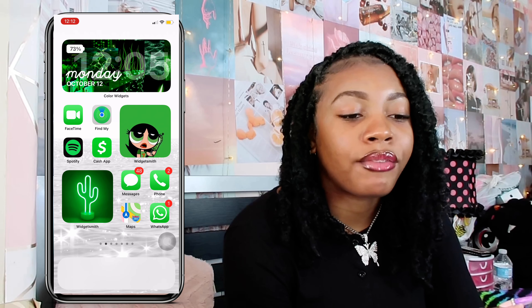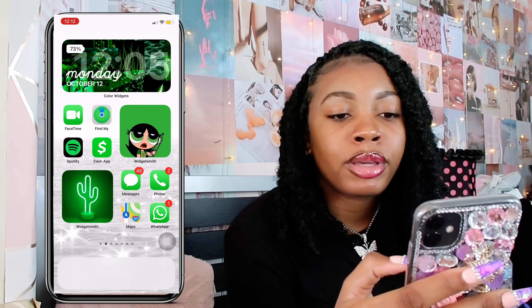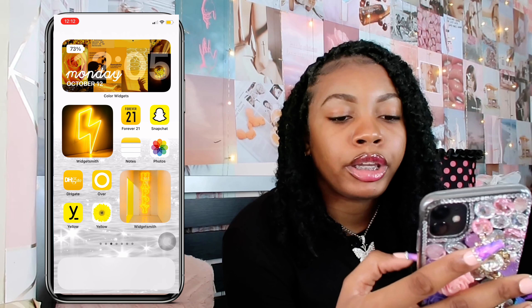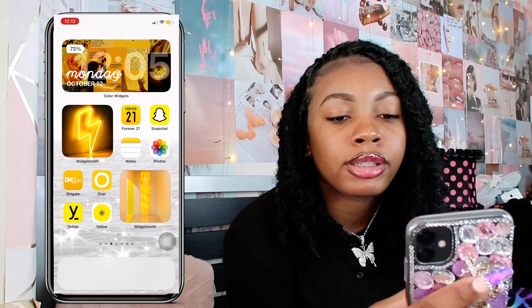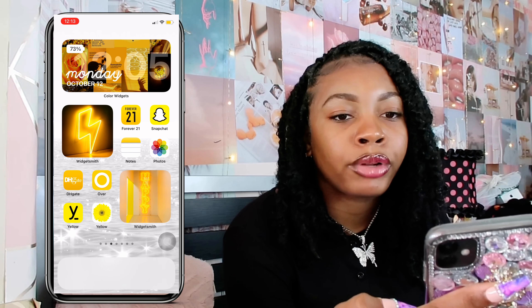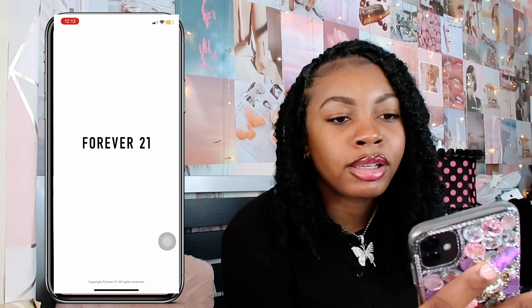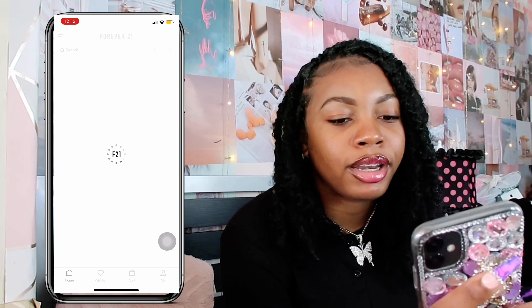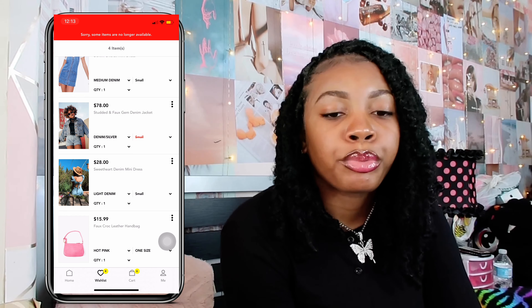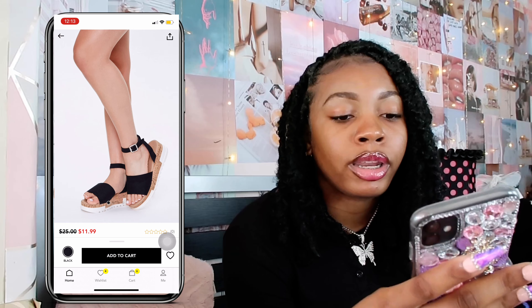Next up I have yellow. Of course I have the calendar and time up top, and for the WidgetSmith I have an electric sign and one that says "happy" — just because I'm a happy person. The first app I have is Forever 21, where I shop for crop tops and cute dresses. My wish list has some cute sandals, jeans, and crop tops on there — I love Forever 21.